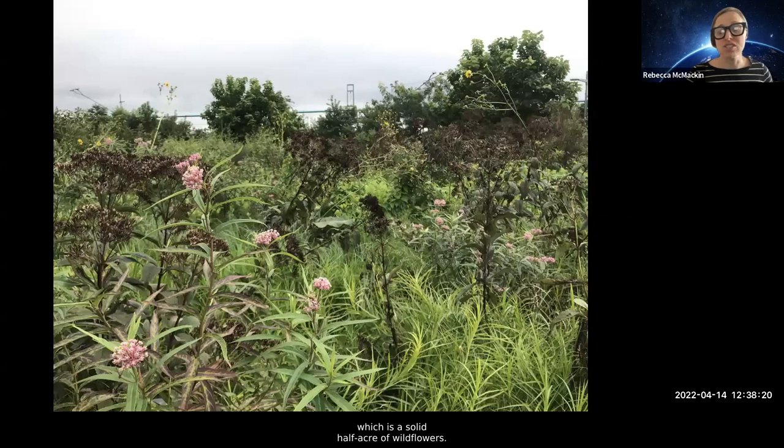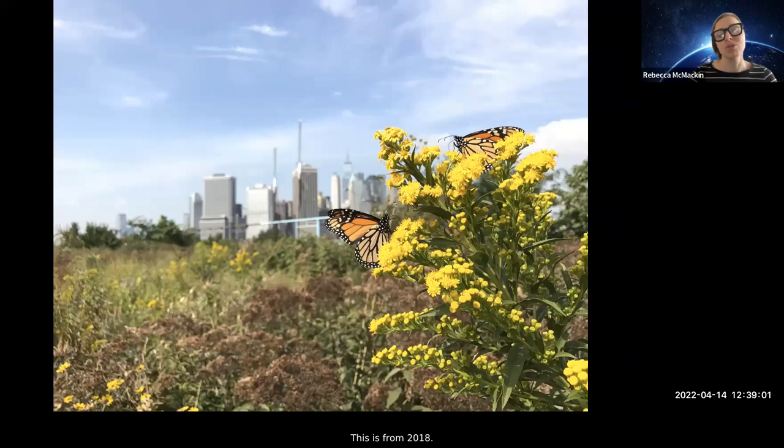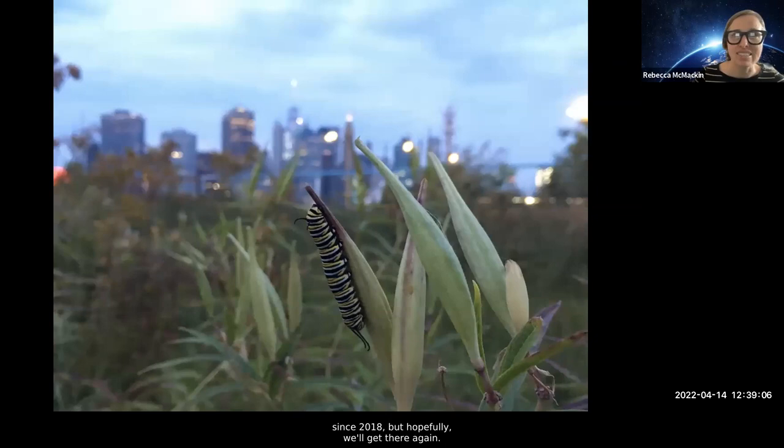Of course we also do some more experimental work to attract wildlife. A lot of it happens in our flower field — a solid half-acre of wildflowers with massive swaths of flowers — wonderful for attracting butterflies to drink nectar from. But we also have a huge number of host plants for various species. This is a monarch on one of our many many milkweed plants, because butterflies can pick up the volatile organic compounds from their host plants from very far away. A monarch can tell not only that you have milkweed but how much you've planted. So we have an extravagant number of monarchs — this is from 2018; unfortunately we haven't had good numbers since then, but hopefully we'll get there again.